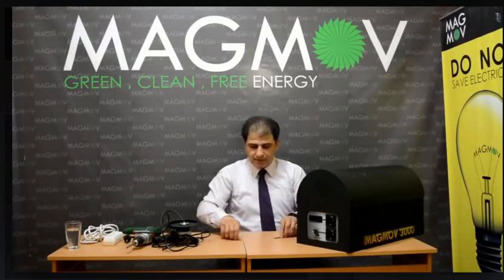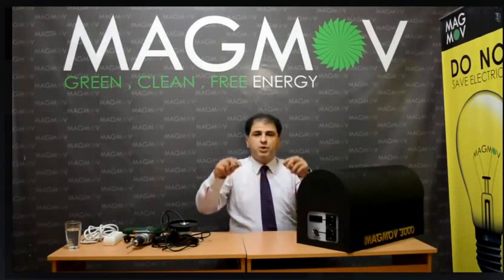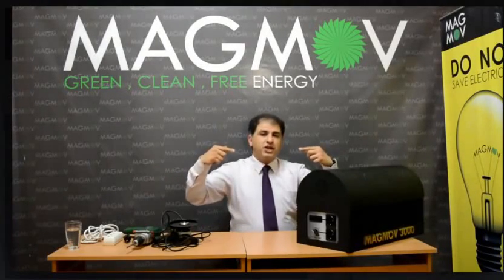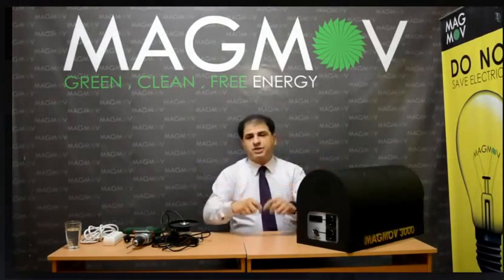But how? How does it work? By magnets. The magnets inside the Magno can push and pull each other, pushing the cylinder and generator to rotate. The generator then produces electricity.